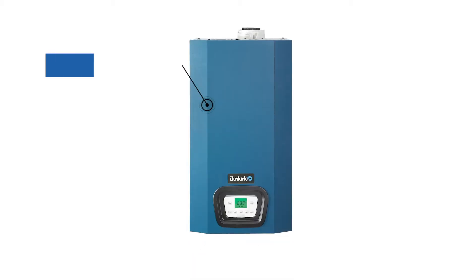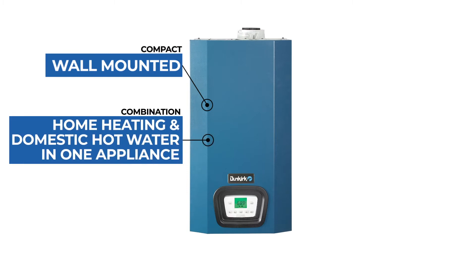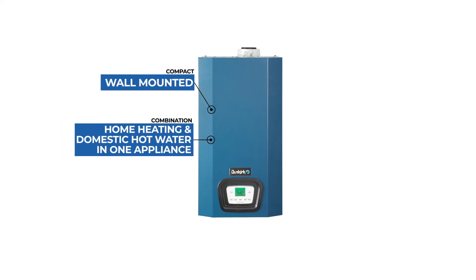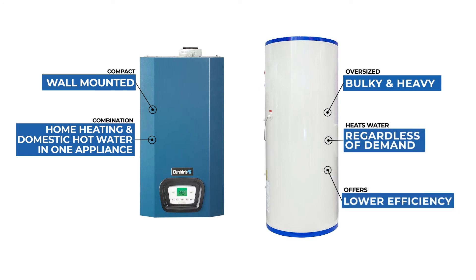This compact, wall-mounted, and on-demand system automatically senses and reacts to residential hot water and home heating demands in real time, making it a high-efficiency alternative to traditional hot water heaters. According to the DOE, on-demand water heaters can save up to 24 percent over conventional storage tank water heaters.